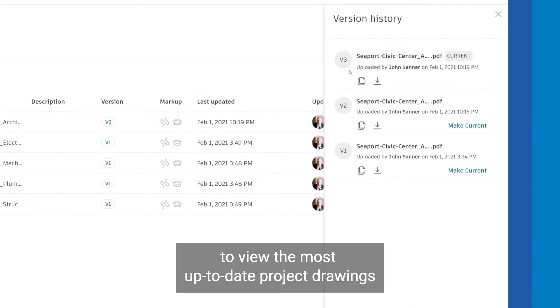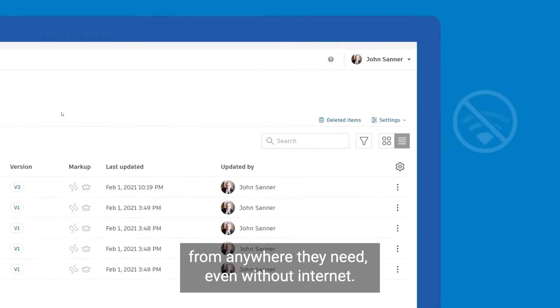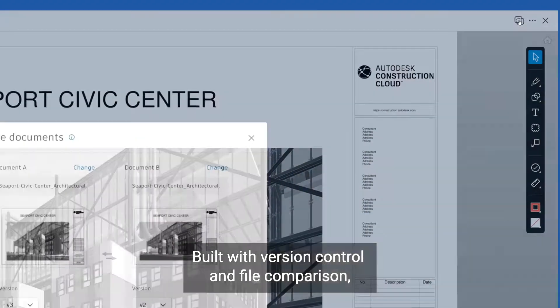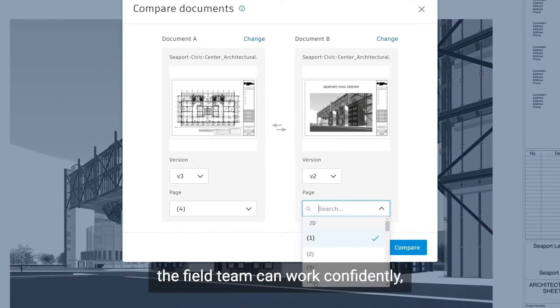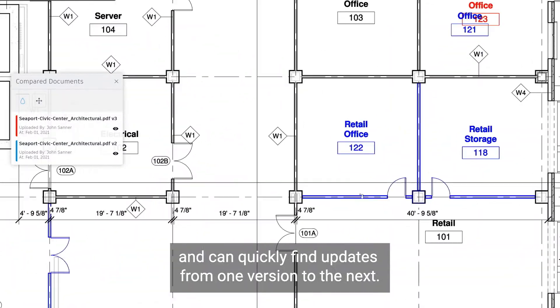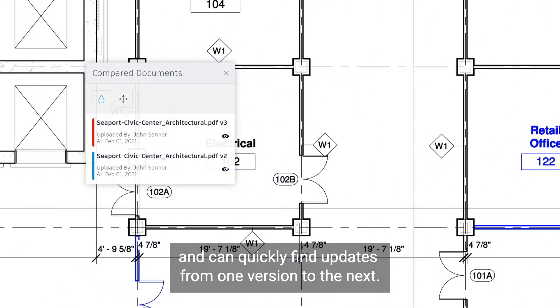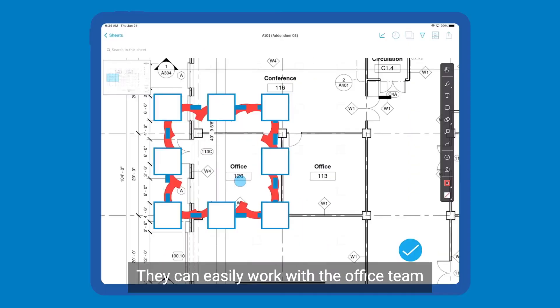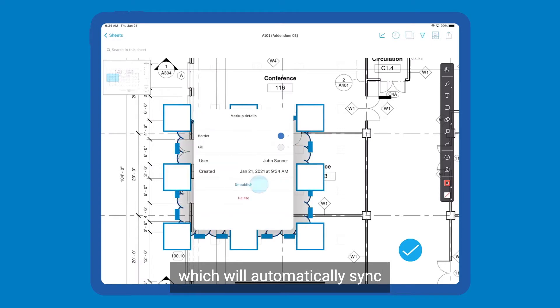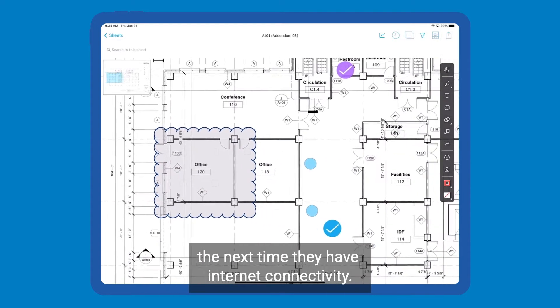Sheets allows field teams to view the most up-to-date project drawings from anywhere they need, even without internet. Built with version control and file comparison, the field team can work confidently knowing they're always looking at the latest drawings and can quickly find updates from one version to the next. They can easily work with the office team by adding markups directly to the sheet, which will automatically sync the next time they have internet connectivity.